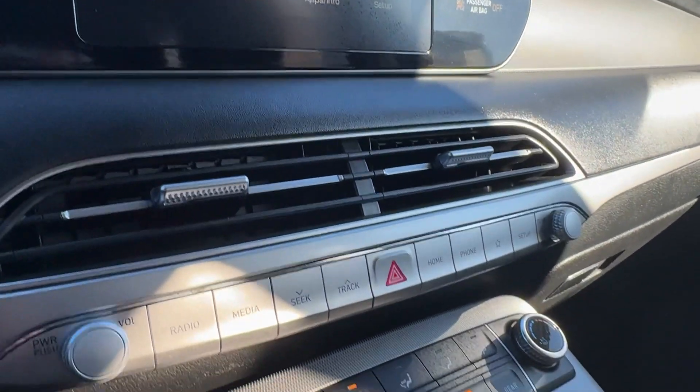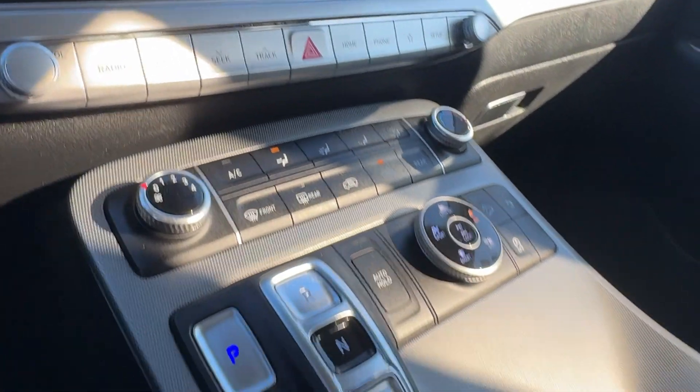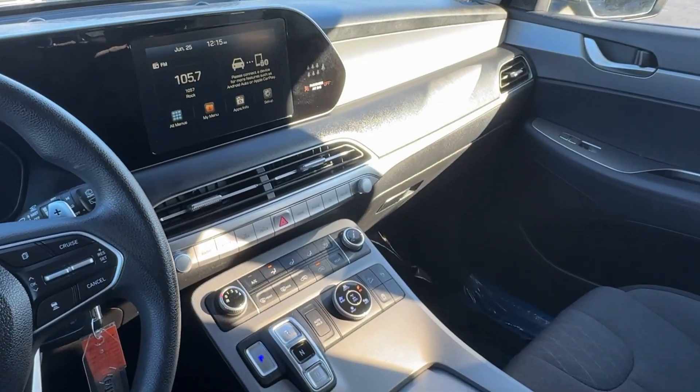Aluminum wheels, third-row seat, electronic stability control, and steering wheel audio controls.